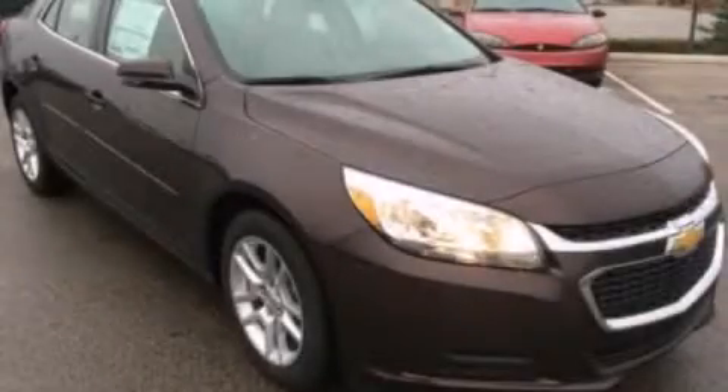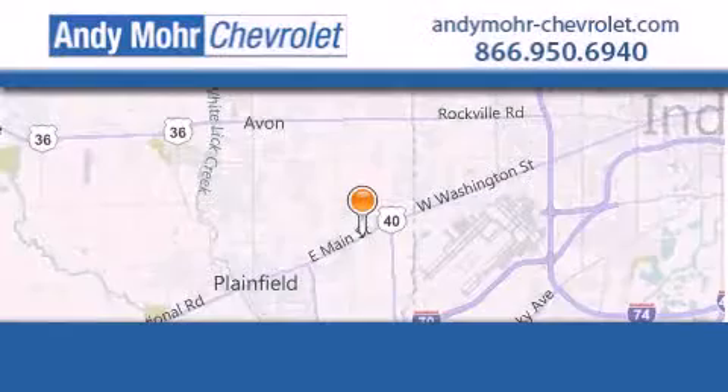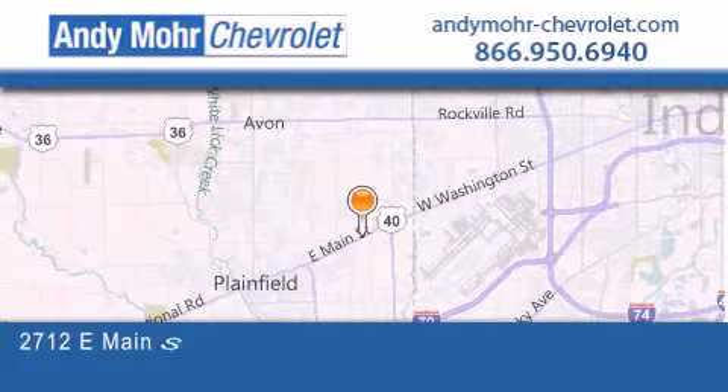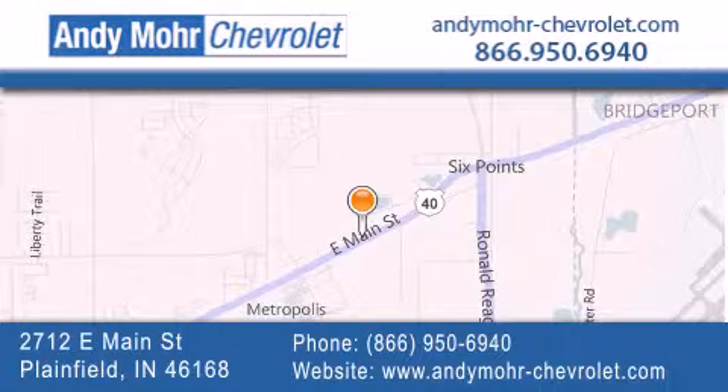Call or visit us right now and arrange your test drive today. Andy Moore Chevrolet is the place to find new Chevrolet cars as well as pre-owned cars in Indianapolis. You can visit our new and pre-owned inventory online, get new car pricing, and receive free no-obligation price quotes. Visit Andy Moore Chevrolet today at 2712 East Main Street in Plainfield, or see us online at andymoore-chevrolet.com.